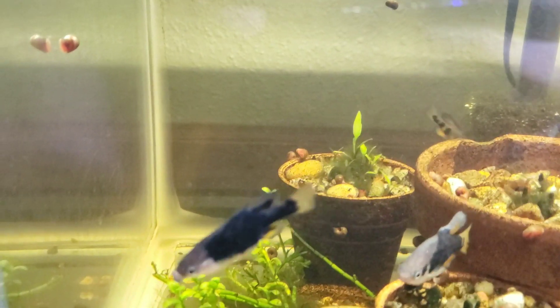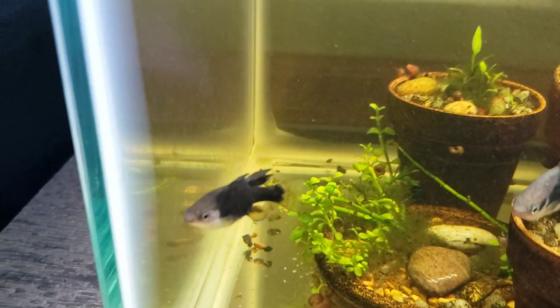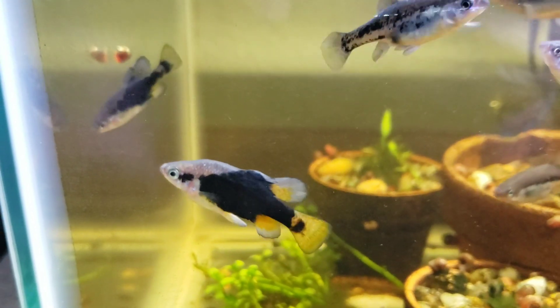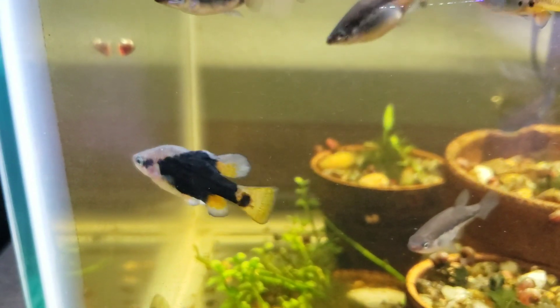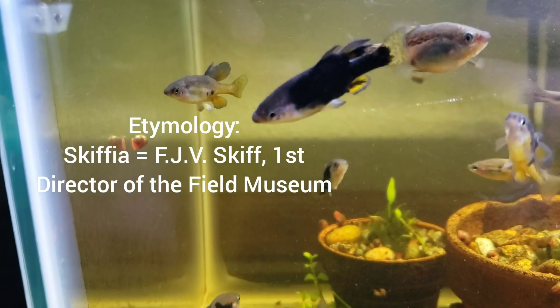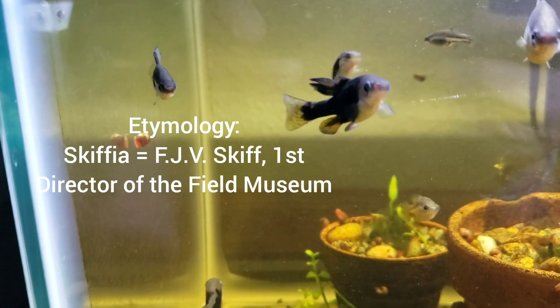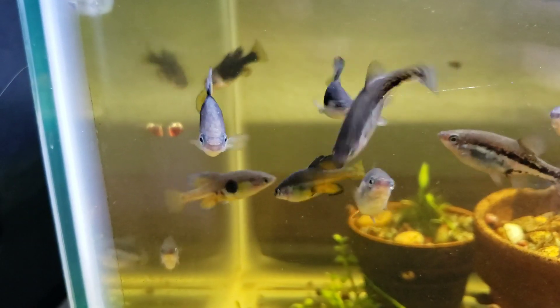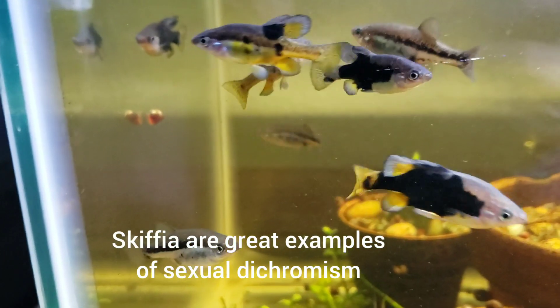As you guys know, I love the history of this group of fish. The name Scythia was actually coined by Seth Eugene Meek when he was working at Chicago's very own Field Museum back in 1902. These are just absolutely beautiful — I love them.